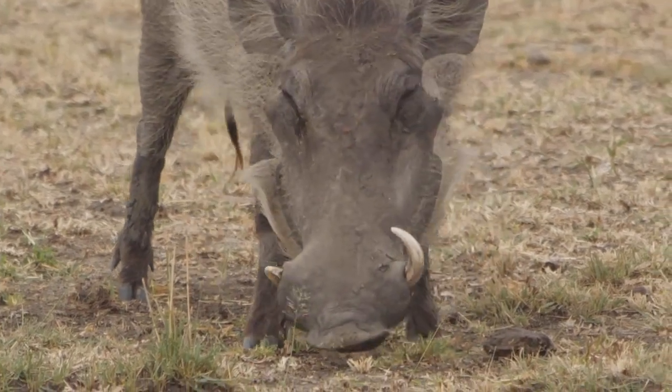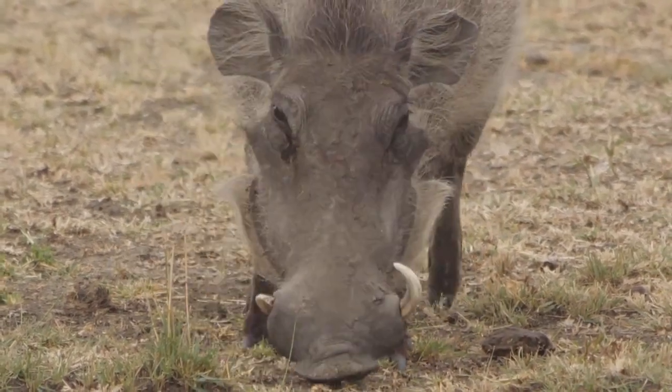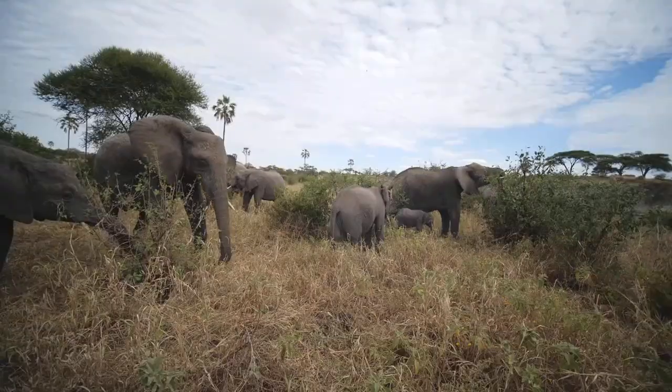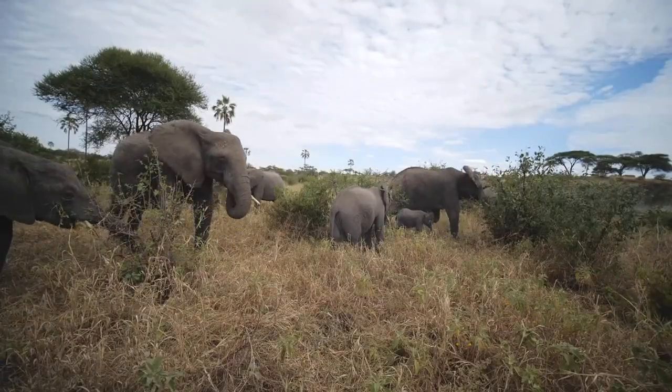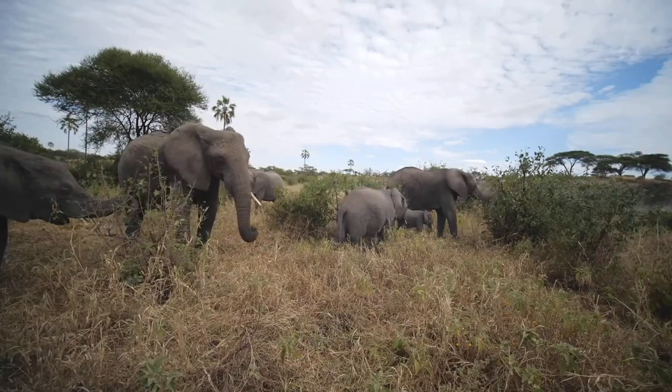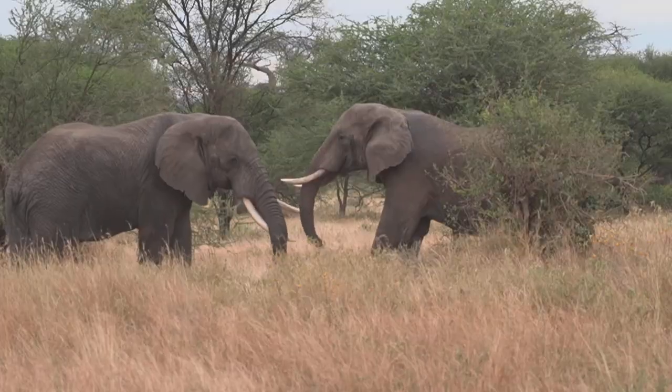You can still frequently see warthogs wallowing, but they're not what Tarangire is best known for. Here at Tarangire National Park, it's nearly 1,000 square miles that's home to dozens of different species of animals, including lions, wildebeest, zebras, and elephants. For the elephants, there are many inside the national park, because the park is surrounded by many villages.